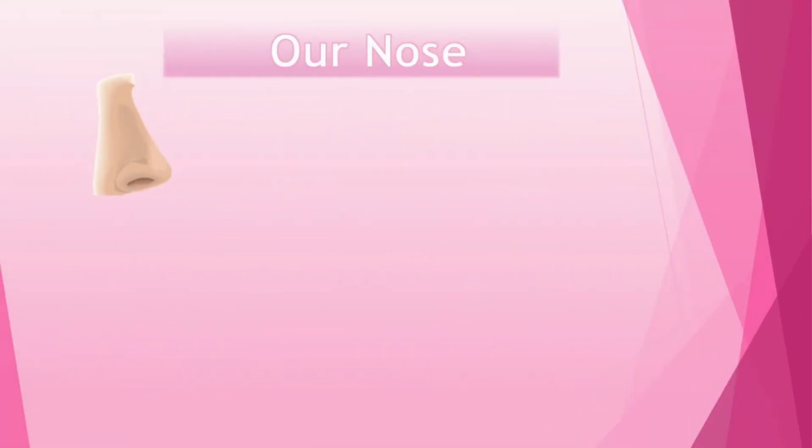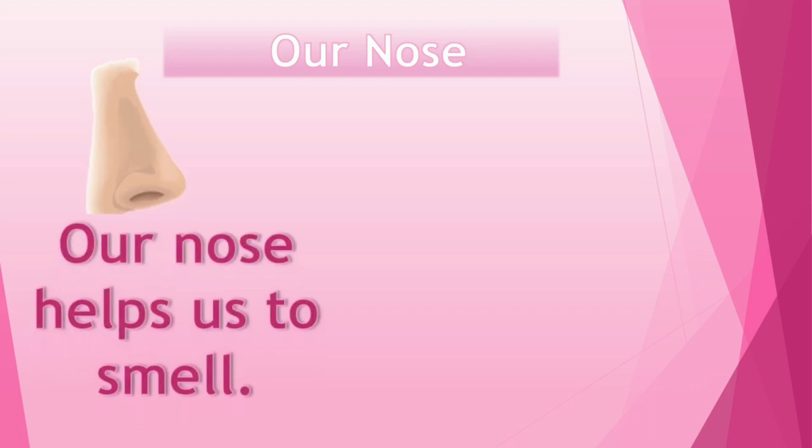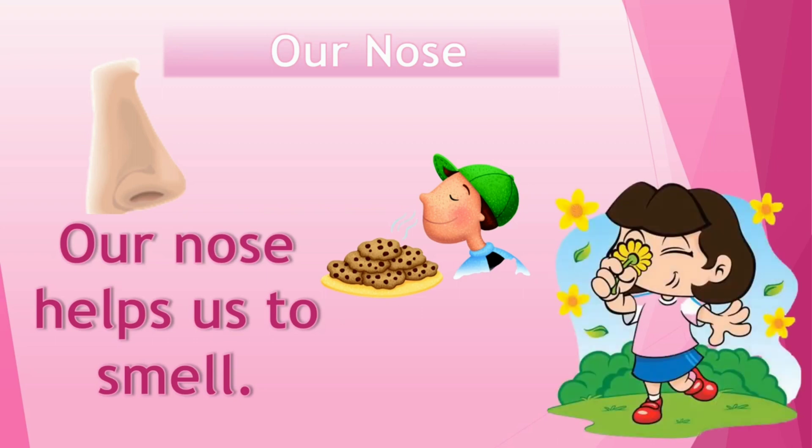Our nose helps us to smell. We smell the sweet smell of cookies with the help of our nose. The sweet fragrance of a flower — we use our nose to smell the flowers.